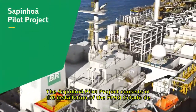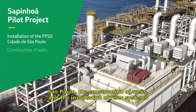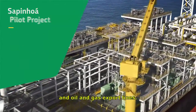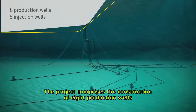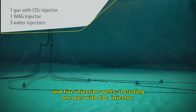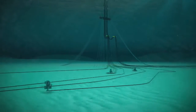The Sapinua pilot project consists of the installation of the FPSO Cidade de São Paulo, the construction of wells, and the installation of riser systems and oil and gas export lines. The project comprises the construction of 8 production wells and 5 injection wells, including 1 gas with CO2 injector, 1 water alternating gas injector, and 3 water injectors.